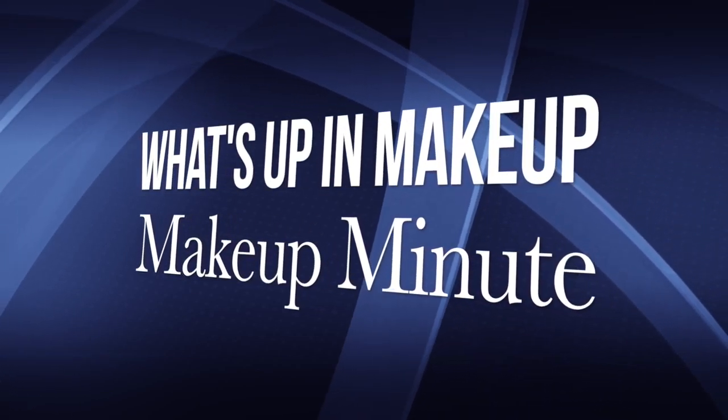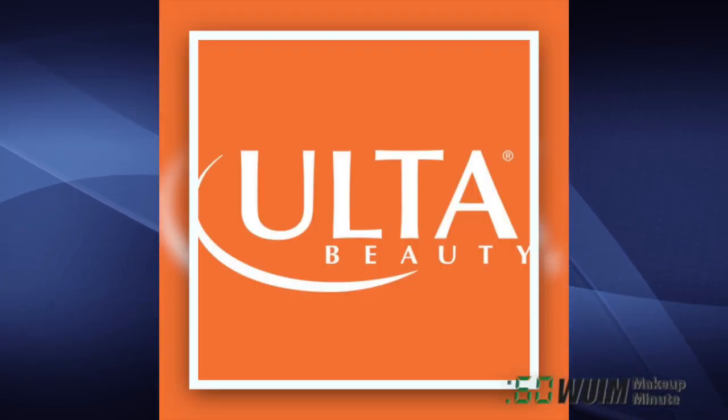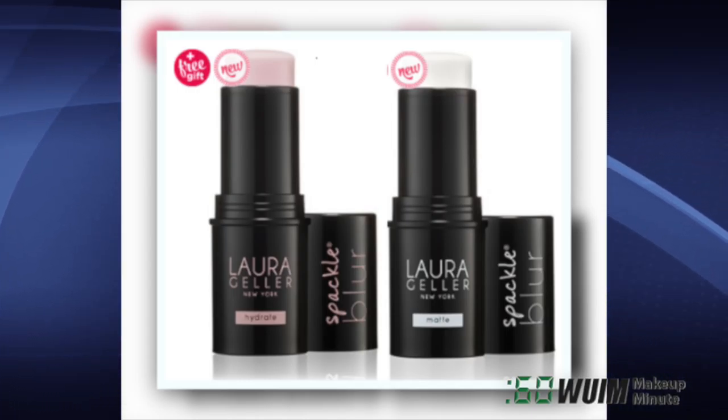Hello, I'm Jen and this is your Daily Makeup Minute for April 4th, 2018! What's new at Ulta? Let's find out! From Laura Geller, Spackle Blur Hydrate and Spackle Blur Matte get you primed for the day! $28 each!